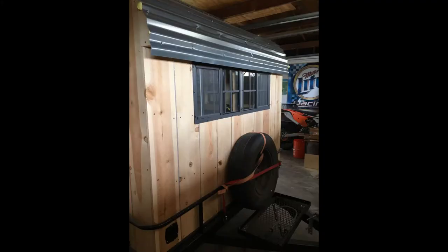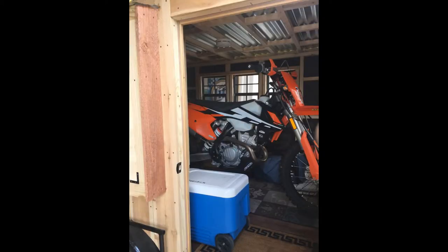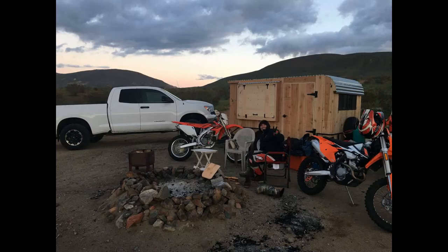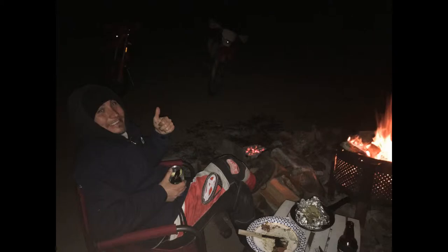Some more videos of the trailer — the bike fits in there nice, as you can see, with lots of room. You could put two bikes in if you wanted — one forward, one backwards. These were some more steel shots from when we got there on Thursday evening, with a nice steak dinner with my son Cody.